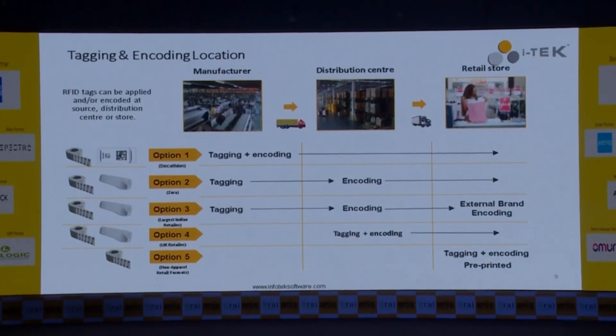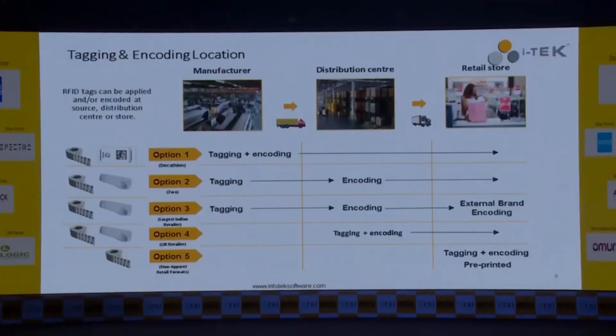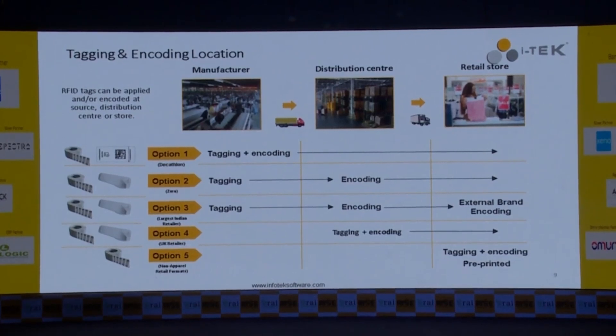Another important aspect in the decision for RFID implementation is where you are going to attach the tag and where encoding is going to happen. Encoding of the tag means the serialization of the EAN number of the barcode onto the RFID tag. We have five different options — it can be done at the manufacturer, the DC, or at the retail store. Option 1 is used by brands like Decathlon, Option 2 like Zara, Option 3 by one of the largest Indian retailers, and Option 4 by a UK retailer.